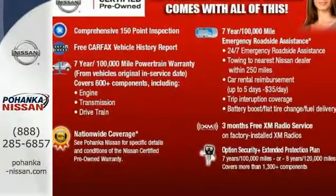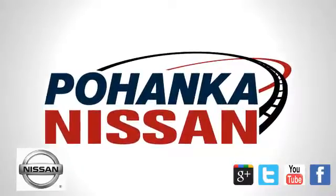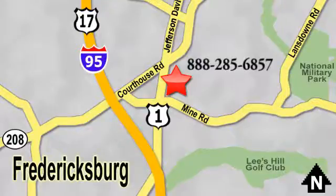Stop over today and make it yours. Welcome to Pohenka Nissan in Fredericksburg. Something great is always happening at Pohenka, located on Route 1 in Fredericksburg, Virginia.